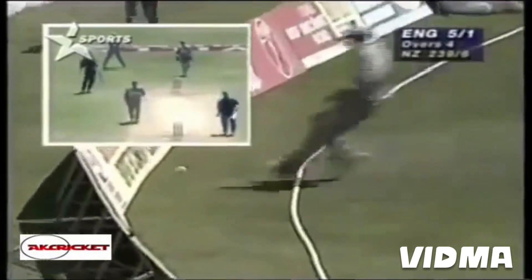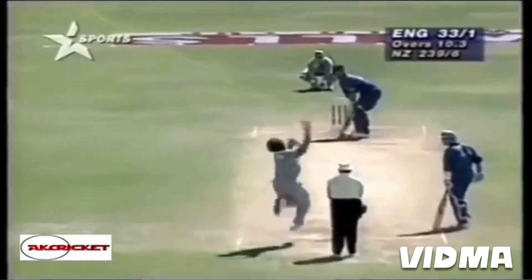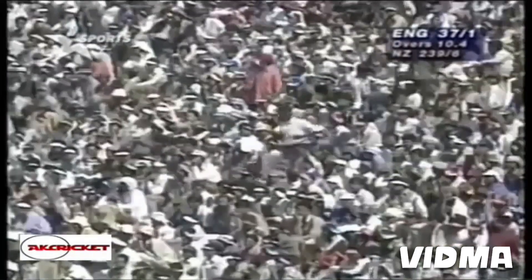It's a beautiful shot from Hick, eased it through the covers and that'll run away — will it for the first boundary of the innings? Yes it does. Cairns, that's a good shot, magnificently played by Hick, that's the one he loves, just short outside off stump and he's smashed it away.